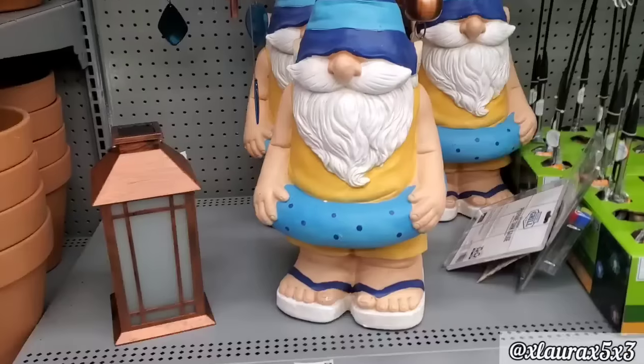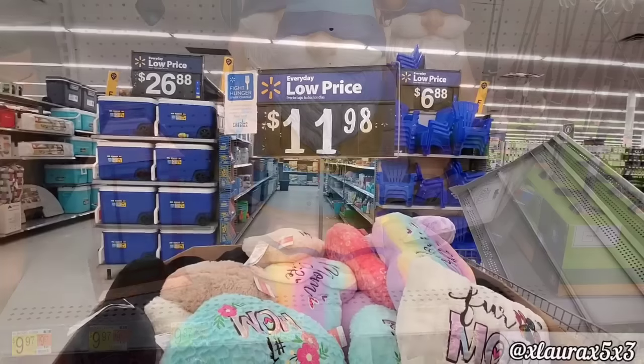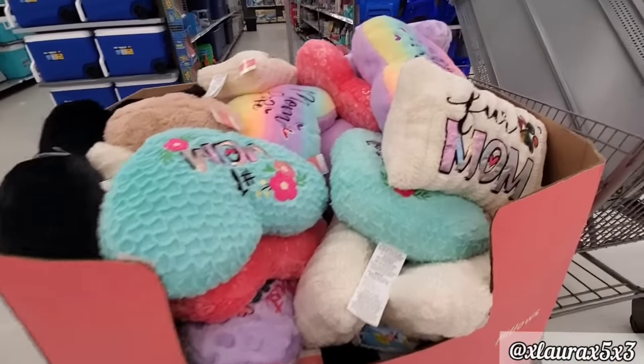And look what I found — a summer gnome statue. He was pretty heavy for $38. Look at his flip-flops, how silly. They had this big box of Mother's Day pillows.